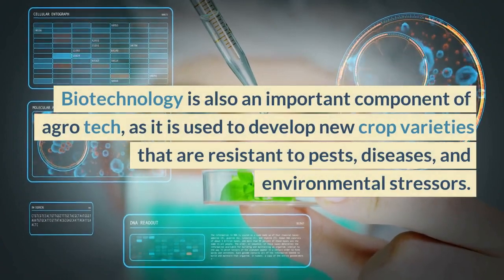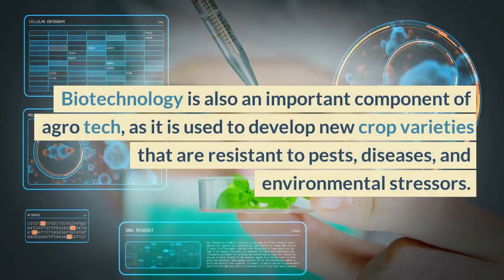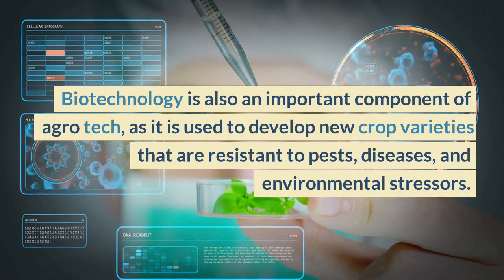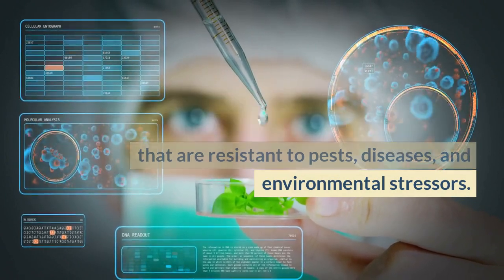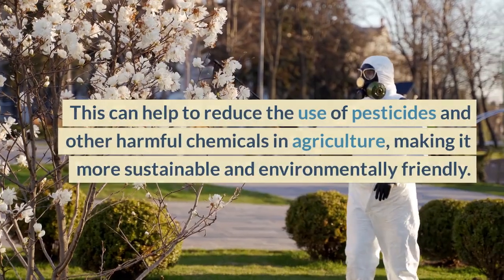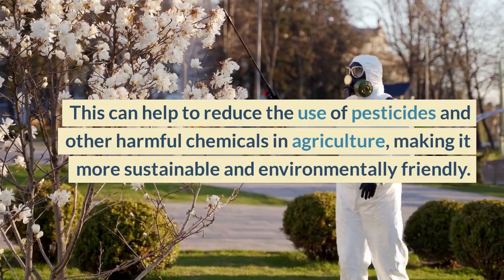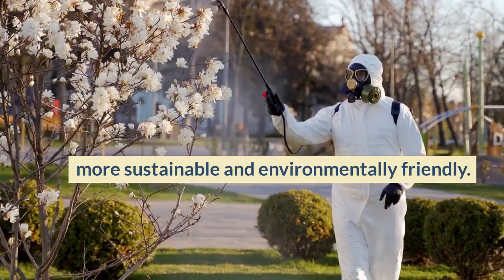Biotechnology is also an important component of agrotech, as it is used to develop new crop varieties that are resistant to pests, diseases, and environmental stressors. This can help to reduce the use of pesticides and other harmful chemicals in agriculture, making it more sustainable and environmentally friendly.